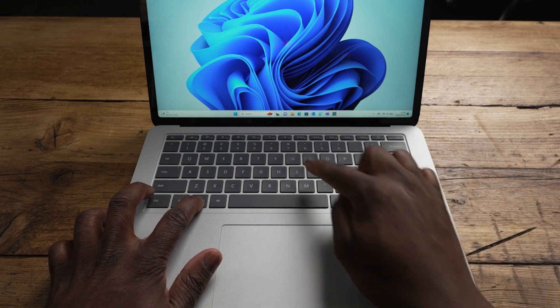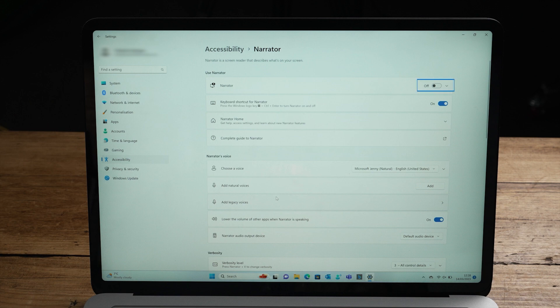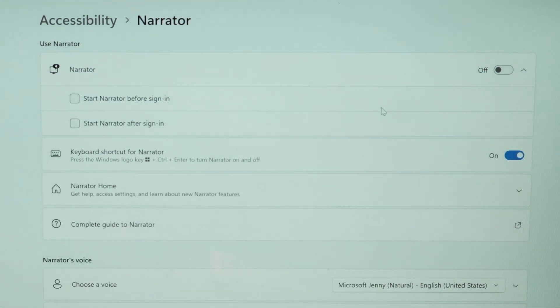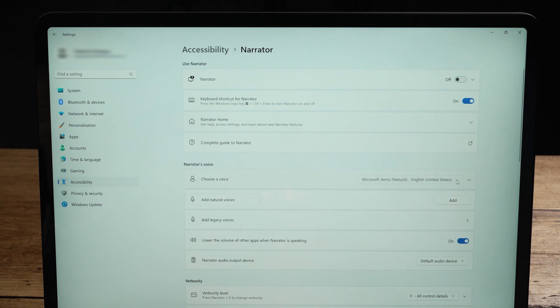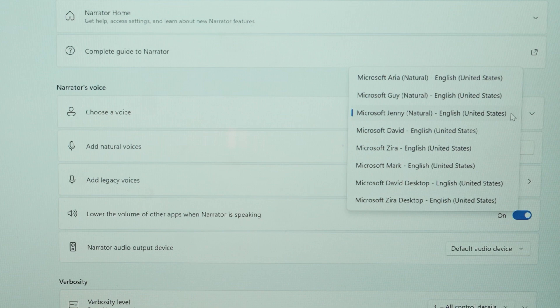To access Narrator, press the Windows key and the letter U key together. This will take you to the accessibility settings page. Under vision, look for Narrator and click to select it. Once in Narrator, you will see a toggle to turn it on or off, and also a drop-down arrow giving you the option to start Narrator before and/or after signing in. The option to preview and download the additional new natural voices is under the Narrator's voice section — click 'Add natural voices' and then the Add button to show the three new natural voices. The new natural voices have brackets with 'natural' next to their name for easier indication.